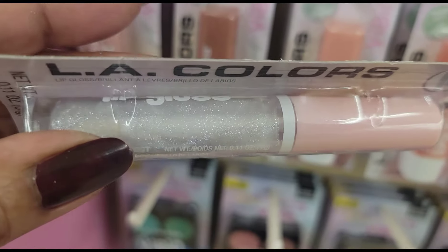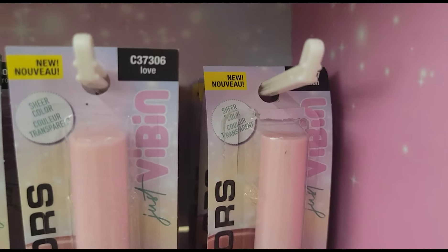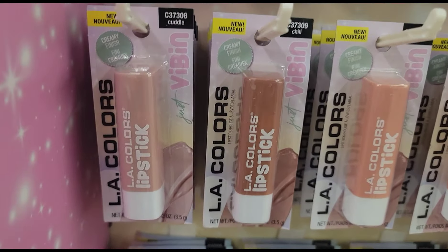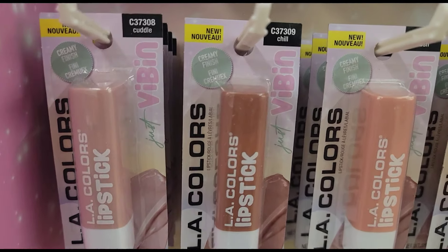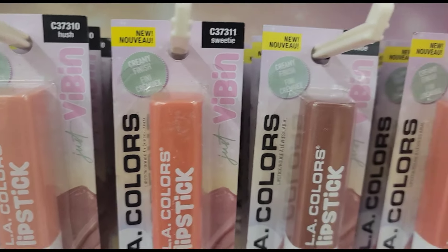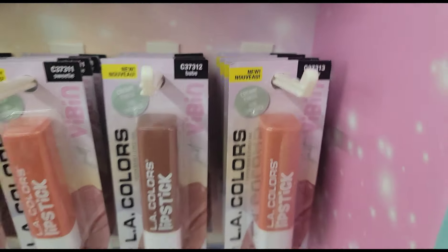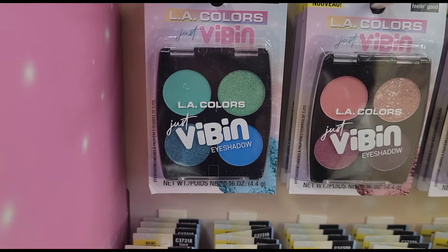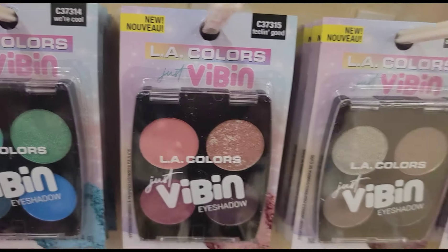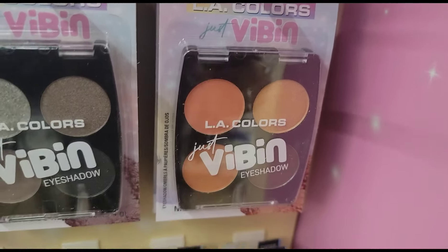These are all glosses — this one is In Love, that one is In Passion. Then we have the Just Vibing lipsticks in Cuddle, Chilly Chill, Sweetie, Babe, and Sugar. And they've got the LA Colors Just Vibing eyeshadows — this one is We're Cool, this one is Feeling Good, this one is Always Down, and this one is Good Times. Those are pretty.